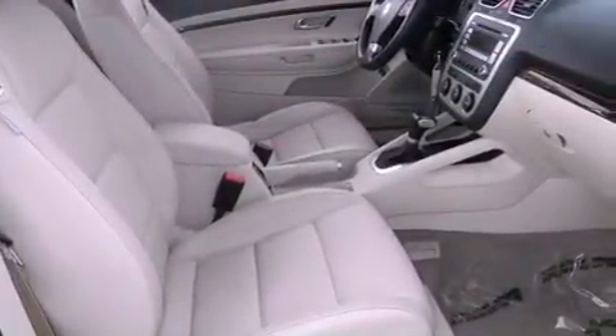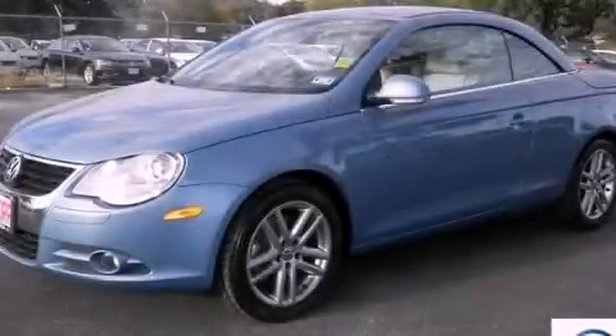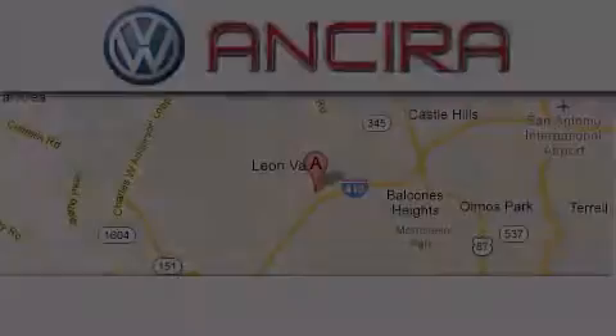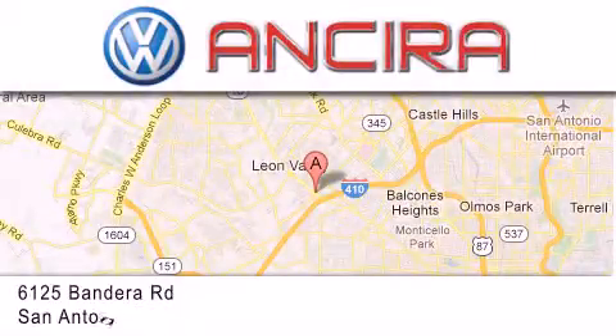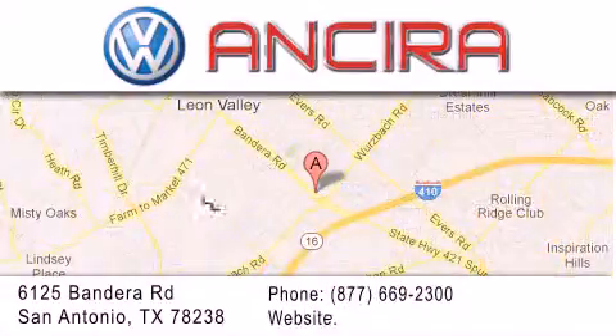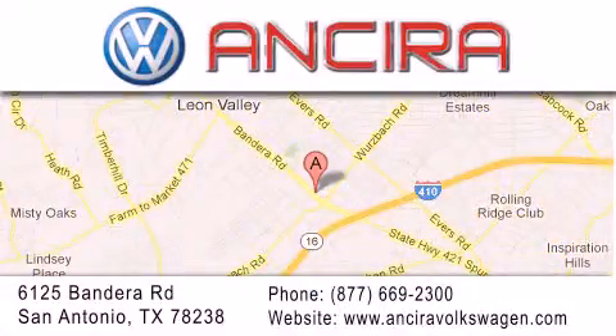This vehicle is sure to sell fast. Call and arrange your test drive today. Ancira Volkswagen is conveniently located at 6125 Bandera Road, just outside Loop 410. Come by and experience the Ancira Volkswagen difference today. When you think of Volkswagen, think Ancira Volkswagen.